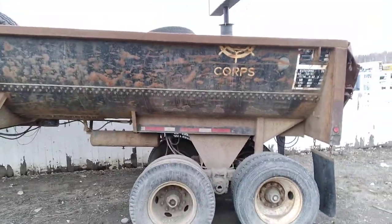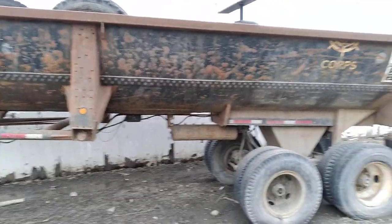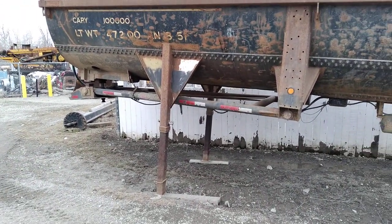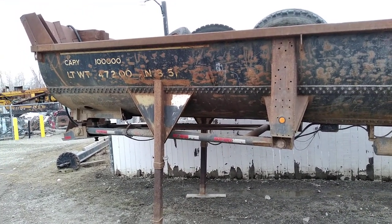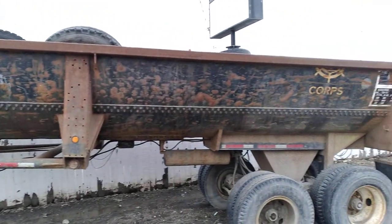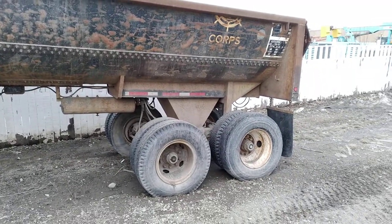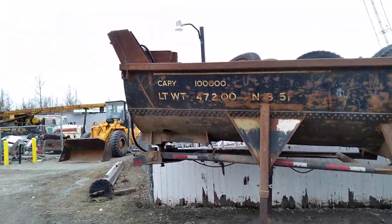Whoever did the conversion did a really good job of it, because I've driven by here numerous times and never noticed this was a tank car. Last week I drove by and happened to look a little closer and I saw those lettering marks right there and the Corps insignia — I knew what this was and had to get pictures. It's pretty neat. It's not quite Alaska Railroad, but it is Alaska enough.